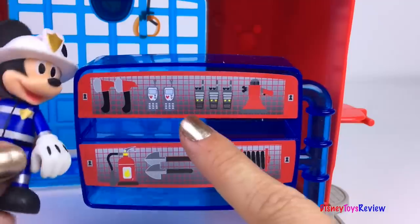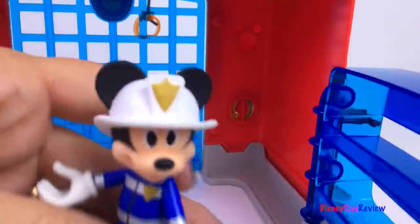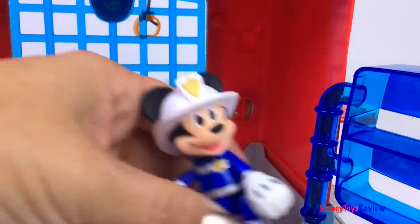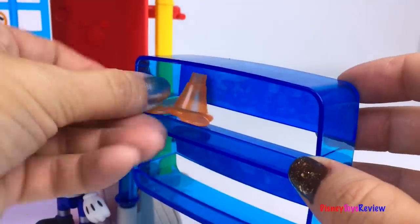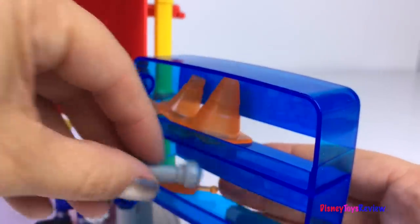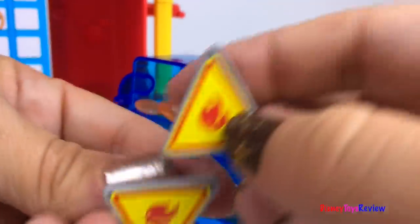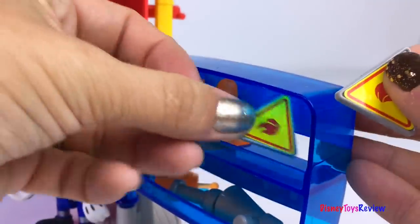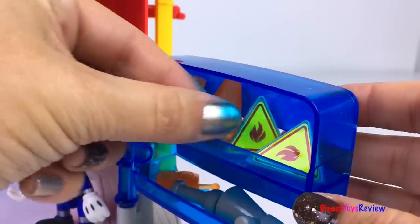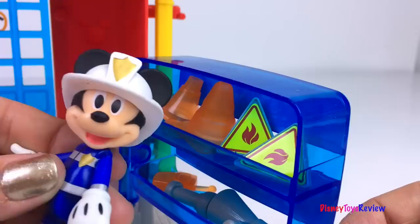Here we have all sorts of equipment to put on our fire truck. Let's fill it up. Here we have a safety cone, a walkie talkie, a flashlight, a megaphone, and some safety signs. We can store them away for when we need them.